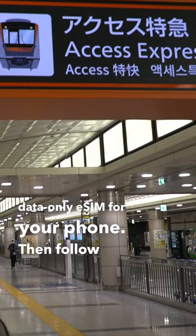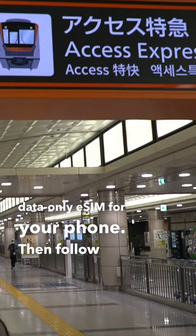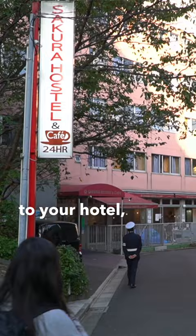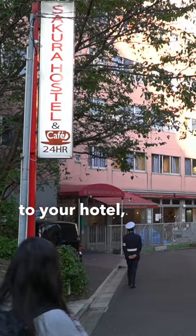Then follow the signs for the Narita Express, use your card you just got to get on, and take that all the way to Tokyo Station. Then take the subway to your hotel, drop off your bag, and go to the nearest sushi or ramen place and enjoy.